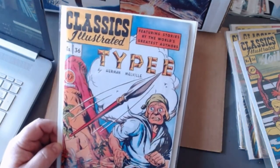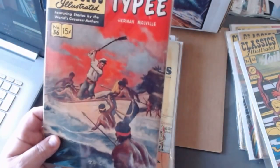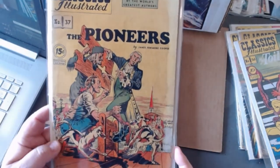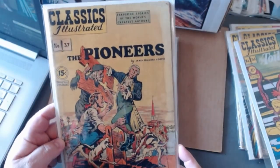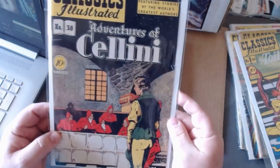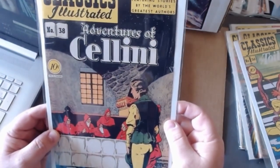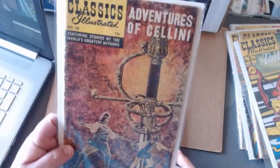Number thirty-six and the painted cover version. Number thirty-seven is The Pioneers. Number thirty-eight is The Adventures of Cellini — talk about a thrilling and exciting cover. He's standing in front of a Catholic inquisition of some sort. That'll just fly off the newsstands — people can't wait. So they had to update that with the painted cover, showing a sword fight. Much better.